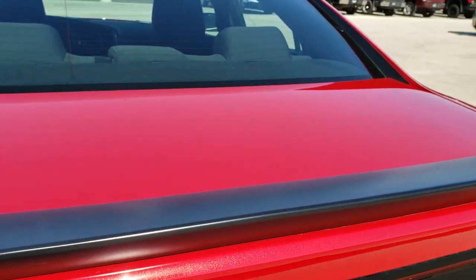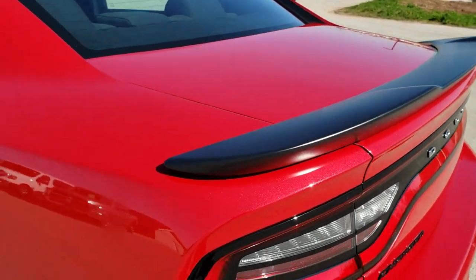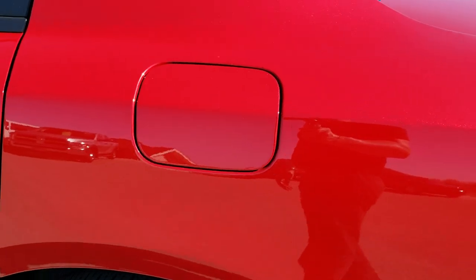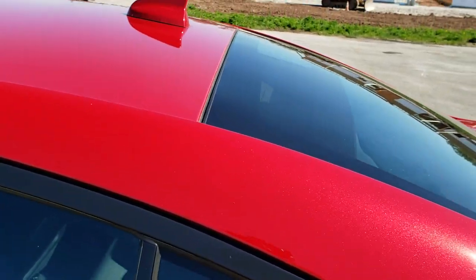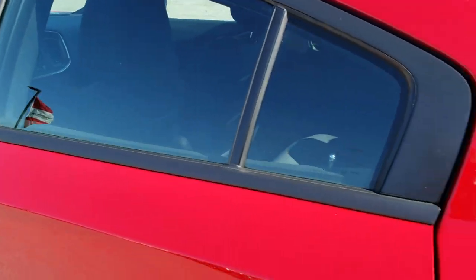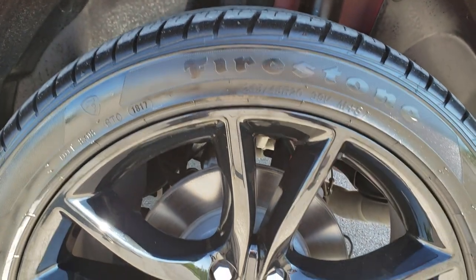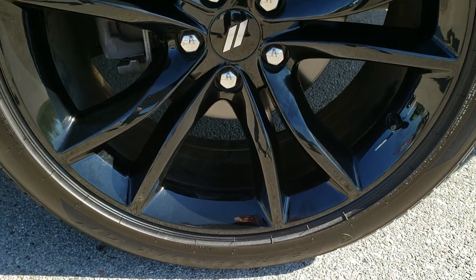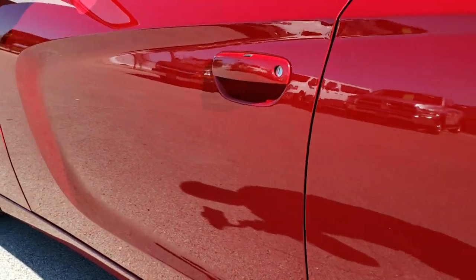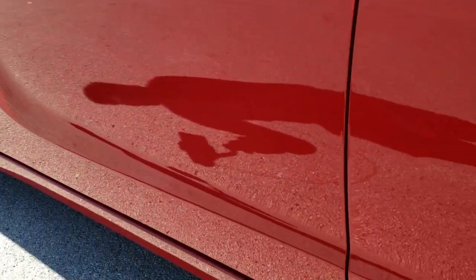Those seats do fold down for extra storage, and that trunk shuts nice and solidly. Going down this side of the car, just as clean as the passenger side. No dents or dings on the rear quarter. The roof looks really good as well. For full disclosure, this back rim is in excellent condition — no scuffs or scrapes. Down the rest of this side of the car, take note of how clean the body is. No dents, no dings — very, very nice.